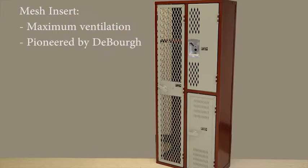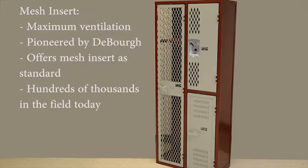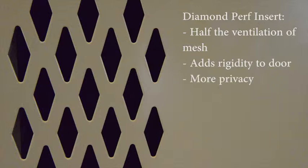Deborg invented this construction and we're the only manufacturer that will offer this as a standard. If forced, some manufacturers will provide it to meet spec, but Deborg's design is far superior, illustrated by our hundreds of thousands of units in the field over the last 90 years. Another insert provided in the fully framed door is our diamond perforation, which has half the ventilation as mesh and makes the door more rigid and solid, providing more privacy.